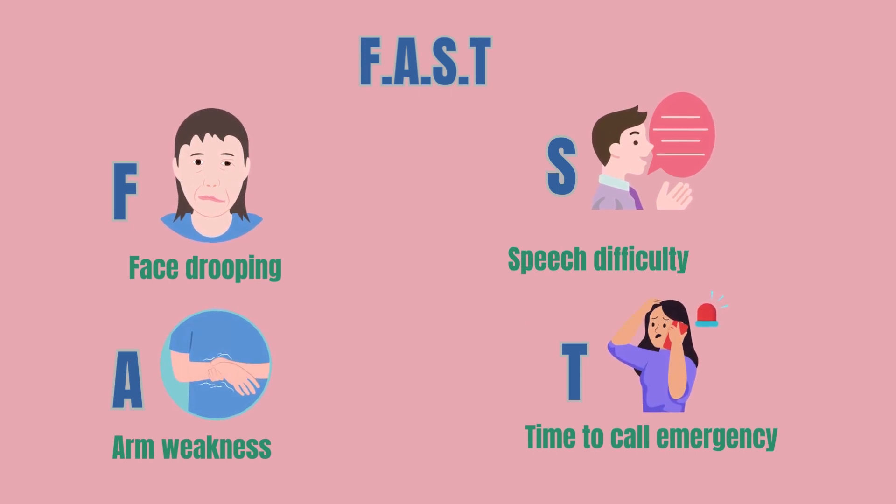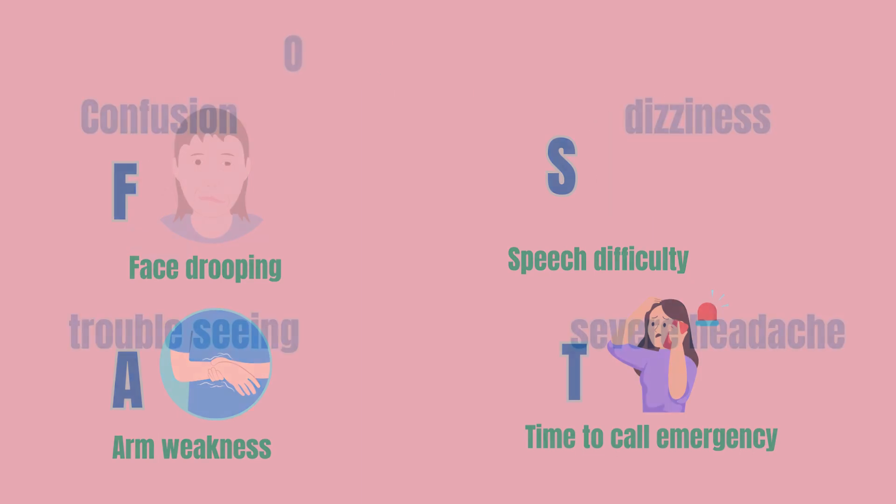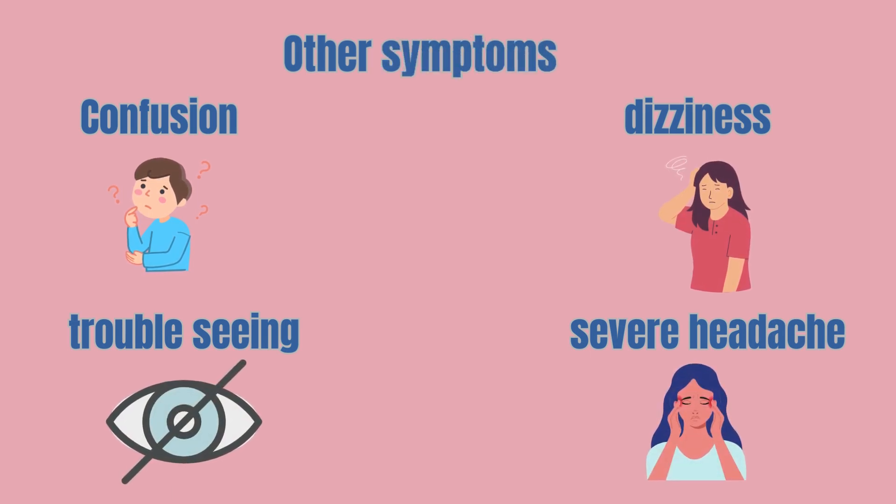For key symptoms, remember the acronym FAST. The F stands for face drooping. The A stands for arm weakness. The S stands for speech difficulty. And the T means it's time to call emergency services. Other symptoms include confusion, trouble seeing, dizziness, or severe headache.